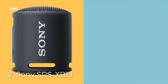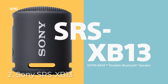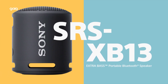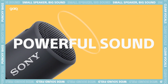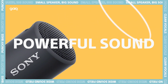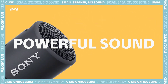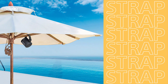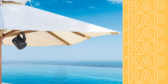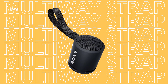Number 2: Sony SRS-XB13. Extra bass for deep, punchy sound — the sound diffusion processor expands sound far and wide. IP67 rated waterproof and dustproof, with up to 16 hours of battery life with indicator, compact portable design with multiway strap included. Add an extra speaker for stereo sound, connect and stream music easily with Bluetooth, and enjoy convenient hands-free calling with a USB Type-C port.